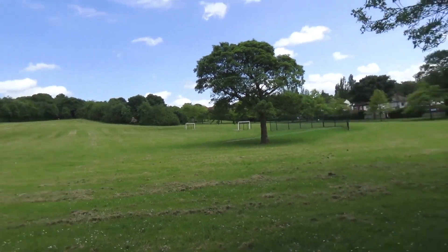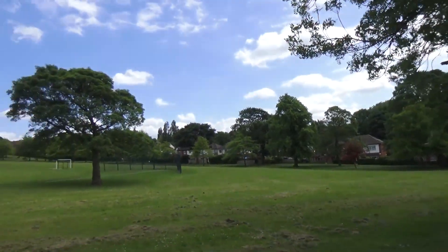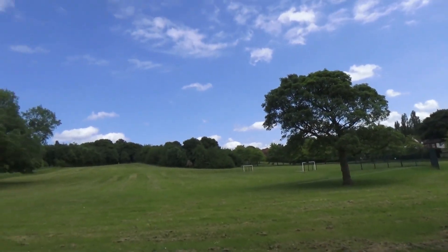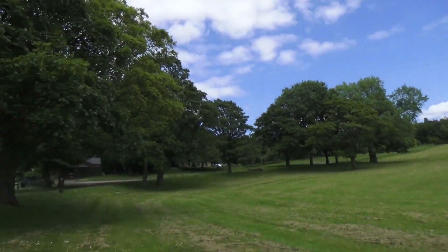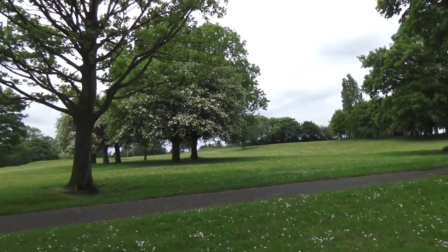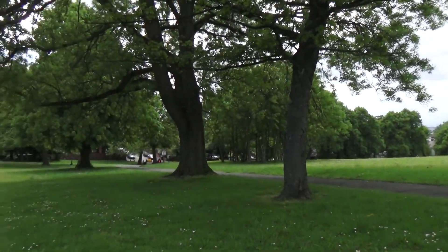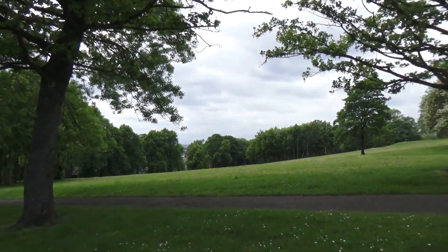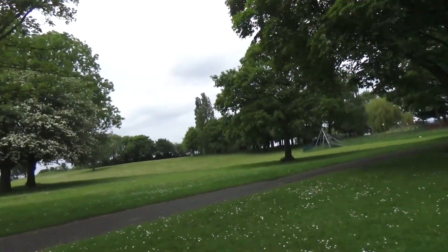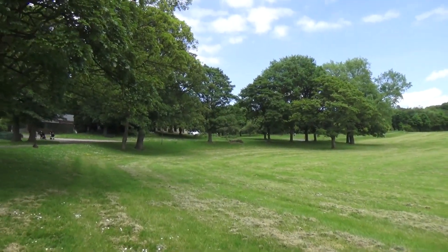This is another view before I actually get up to the house. Some lovely trees in here. One thing I've noticed is there's not many flower beds, just grass and lots of trees, and I'm guessing a lot of the stuff from the past has disappeared. So I'll get up to the house and start the video camera when I get there.